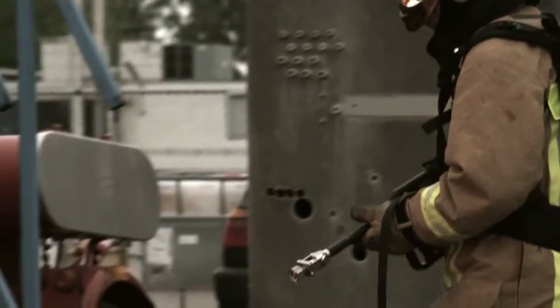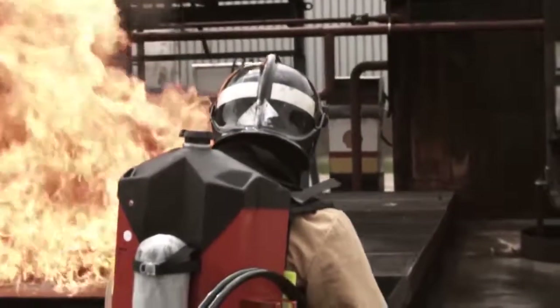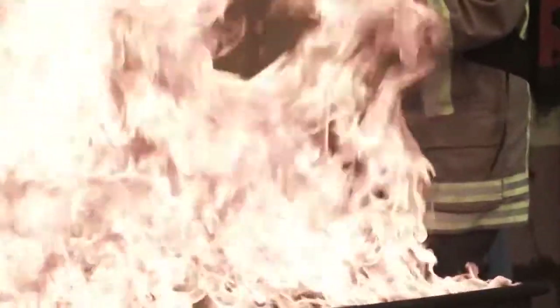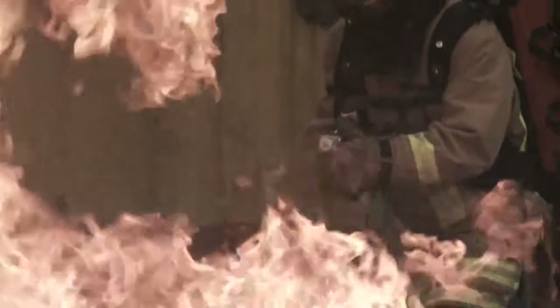Now imagine a tool that gives you the extinguishing power of 100 liters of water carried by one man. The AFT's water mist and CAF fire protection equipment can do exactly that.